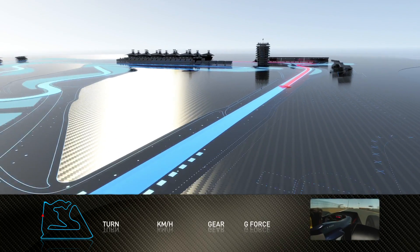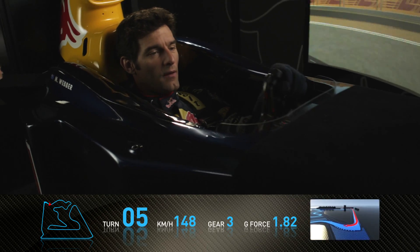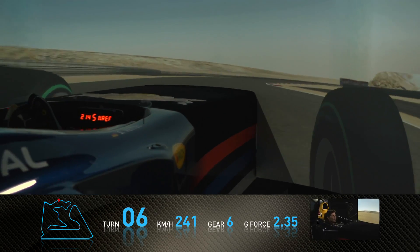Very open now, the circuit, very wide. Braking hard for this corner, and then we go onto the new part of the track — a very slow part of the circuit, to be honest.